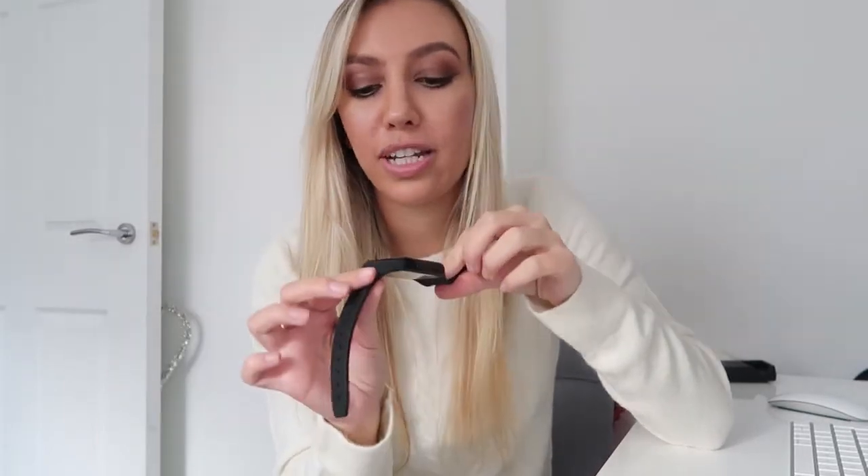It has a movement tracker so if you're trying to increase your physical activity then this is great too. It has a calendar to keep you really organized, a stopwatch, an alarm, and a calculator. You can also play music through the speaker, it monitors your sleep, and finally it reminds you to drink water.